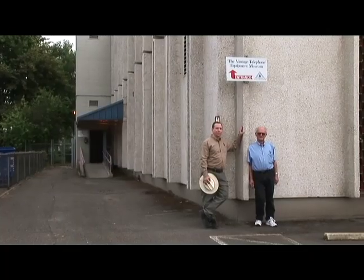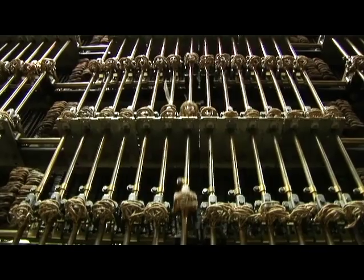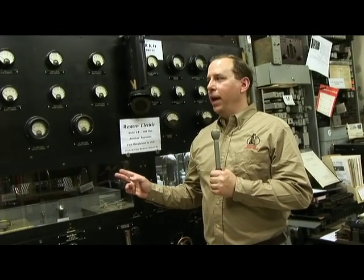Come down to the Museum of Communications and see telephones, teletypes, switching equipment, poles and wires, and broadcast equipment such as this 1928 broadcast transmitter.